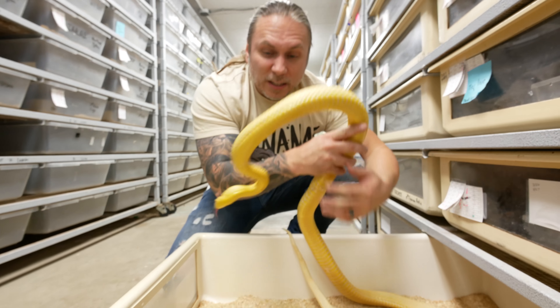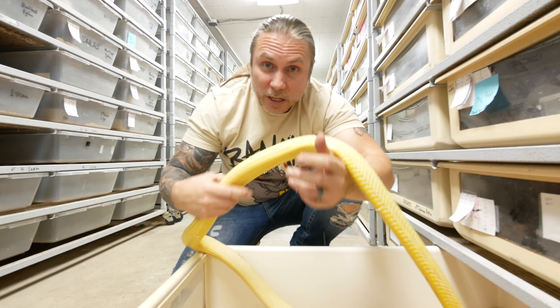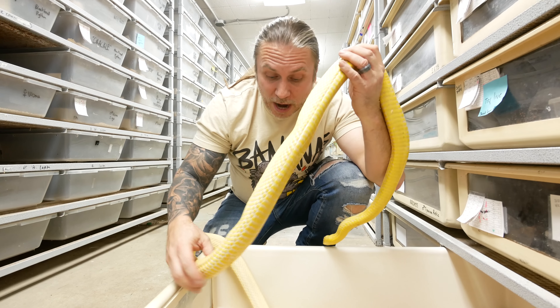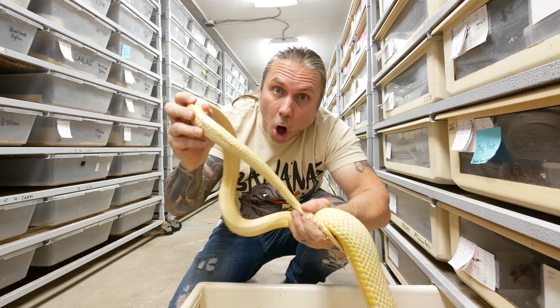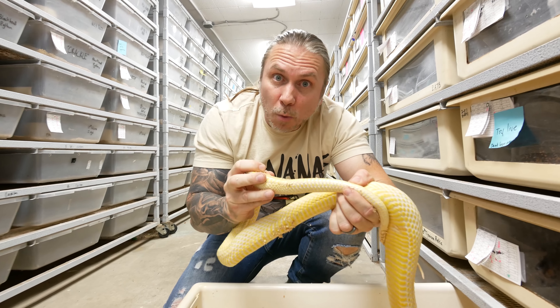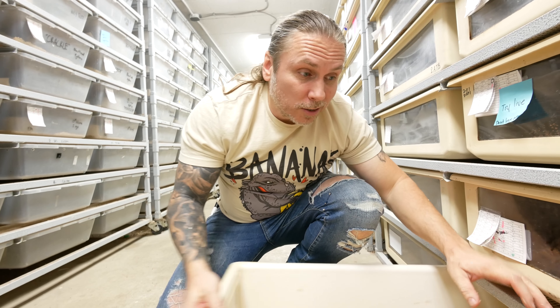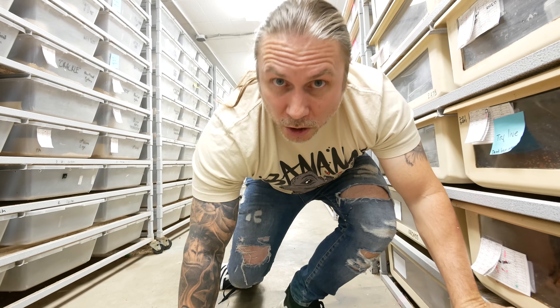Look at how amazing these are. These are a big colubrid snake. These guys can sometimes literally get well over seven and a half or eight foot. This right here is a male and you can see how long that tail is and see how the taper of the tail after the vent is much more gradual. So this is a male and these guys are in an unbelievably docile mood today. Maybe I'll get lucky.